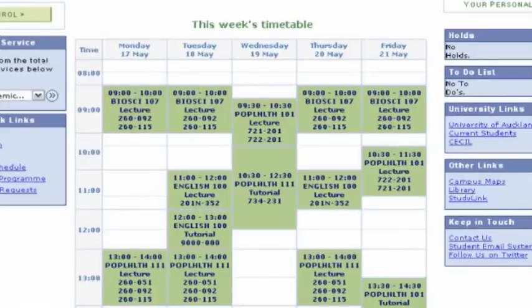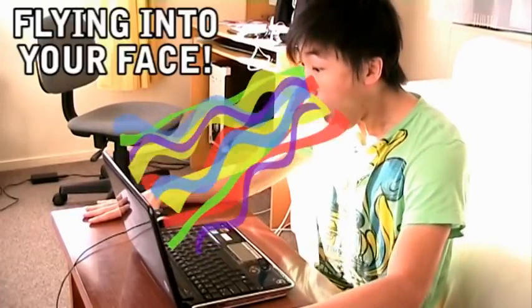Your timetables are automatically done for you! Clashes? No problem! Student Services automatically handles that for you too! I actually have no idea how — I haven't even used it yet. But however it does it, you can count on it being totally super awesome, with colours and stuff flying into your face!